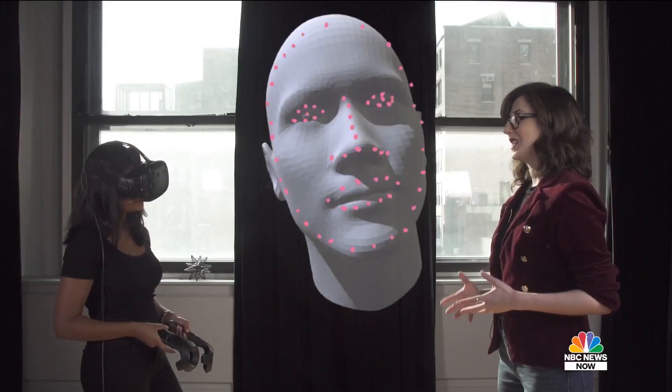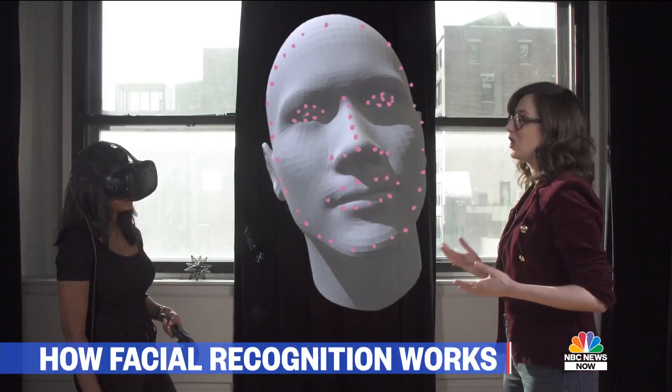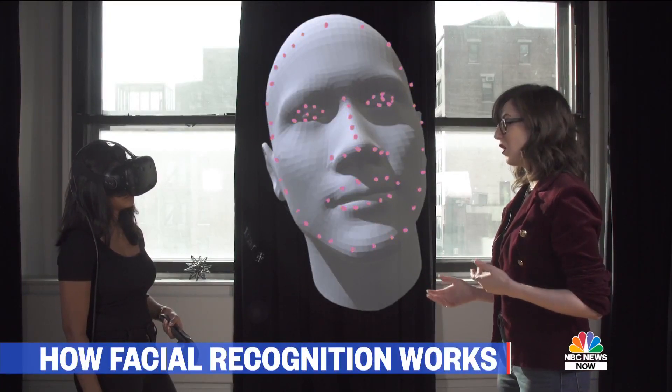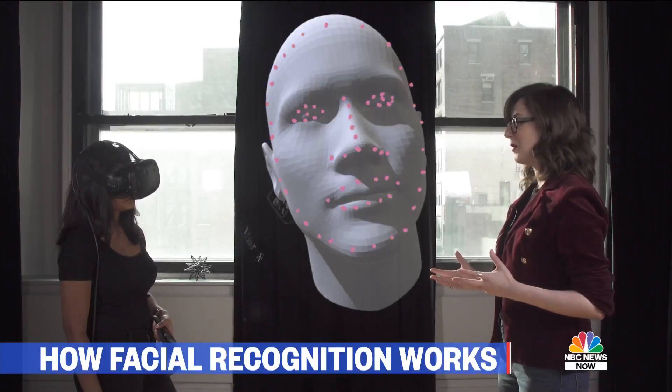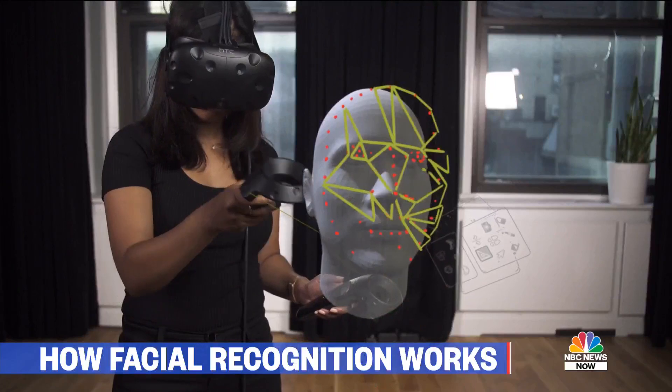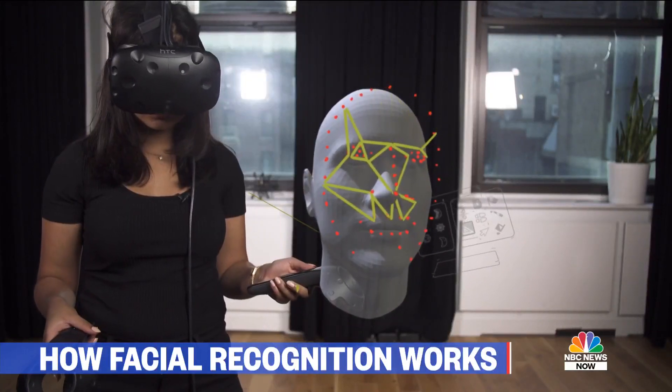People are starting to realize exactly how powerful this tool is. And in some cases, we're finding out that law enforcement and federal agencies have been using it for some time without our knowledge or consent. In a lot of cases, we're finding out that this technology doesn't work as well on people of color, or women, or gender fluid or non-binary people. So this is important — now for us to take a moment to understand fully exactly what we want our civil liberties to look like in the U.S.